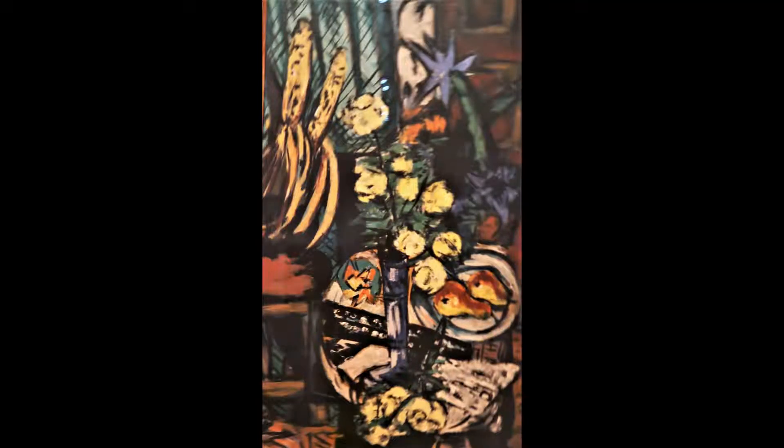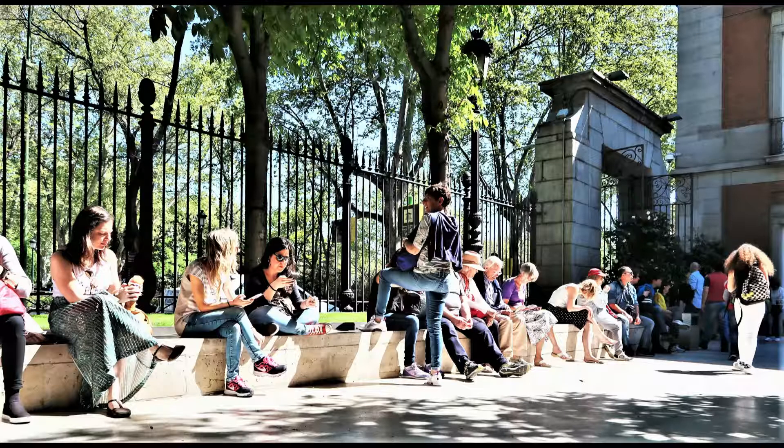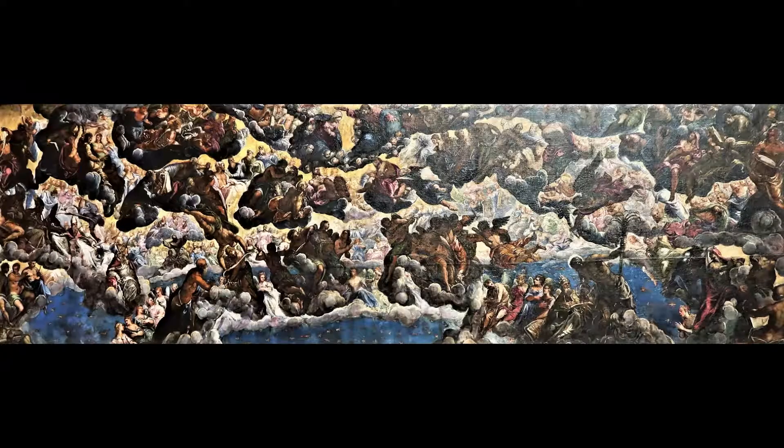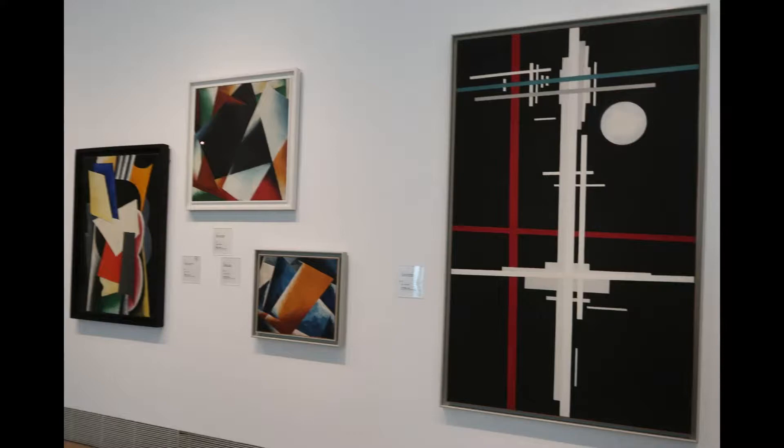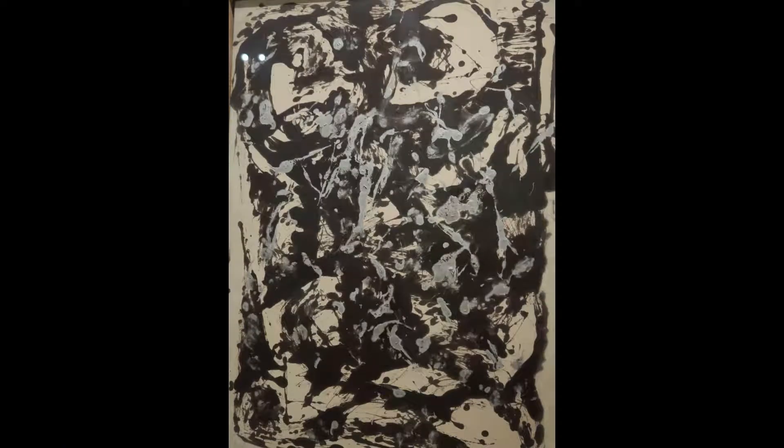来自特雷琴托（意大利14世纪）的绘画，如杜乔·迪·博宁塞尼亚的《基督与撒玛利亚妇人》，以及早期荷兰艺术家的作品，如扬·凡·艾克的《天使报喜双联画》，是博物馆中世纪晚期艺术的最佳典范。